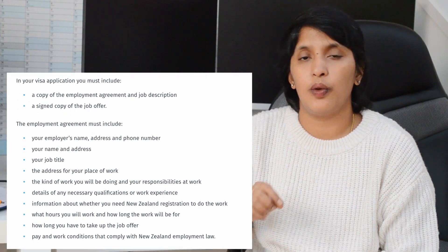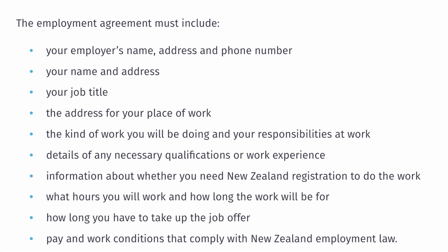Here we have two documents: the employment agreement and the job description. In the employment agreement, you need a physical address in New Zealand, phone number, contact details, salary, skill set, and all the details.